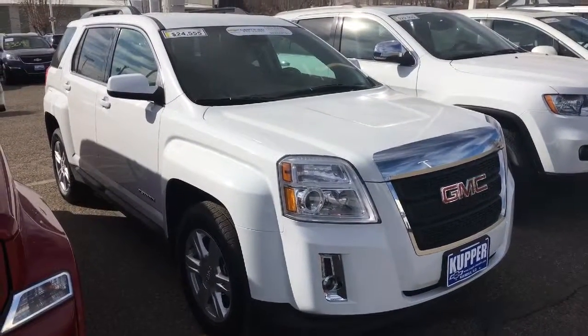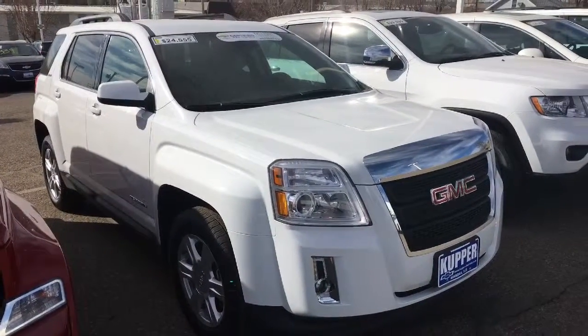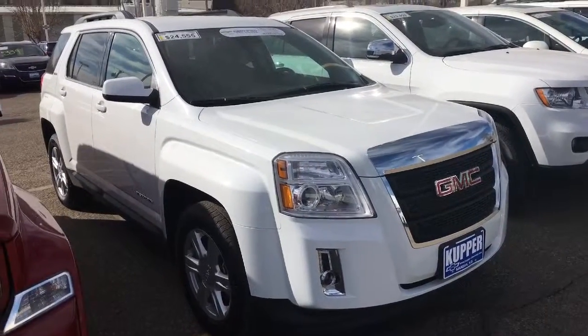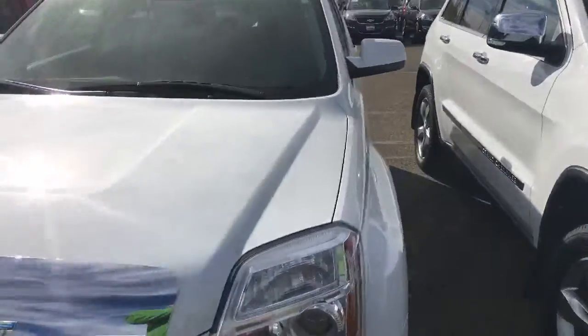Here it is — the 2015 GMC Terrain SLE, best priced at $24,555. Four-cylinder automatic, power windows, doors and locks. Just over 17,000 miles on the car.